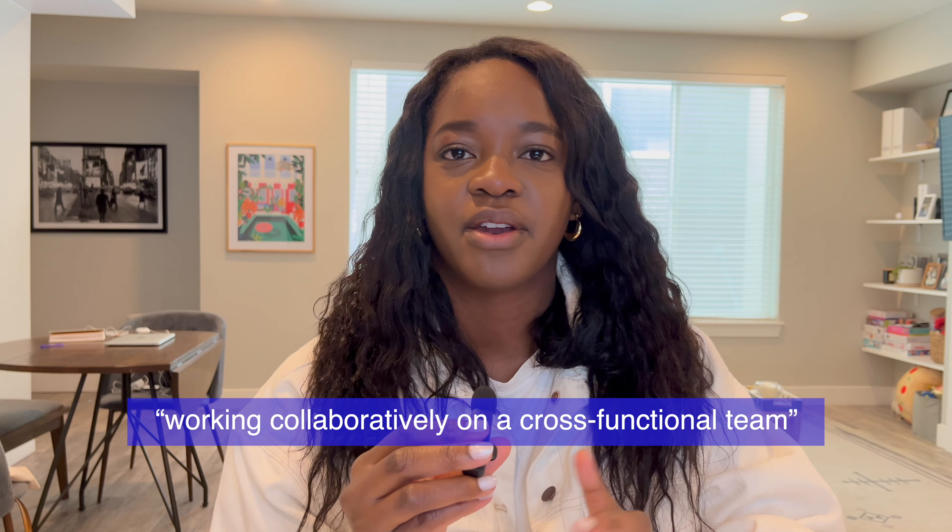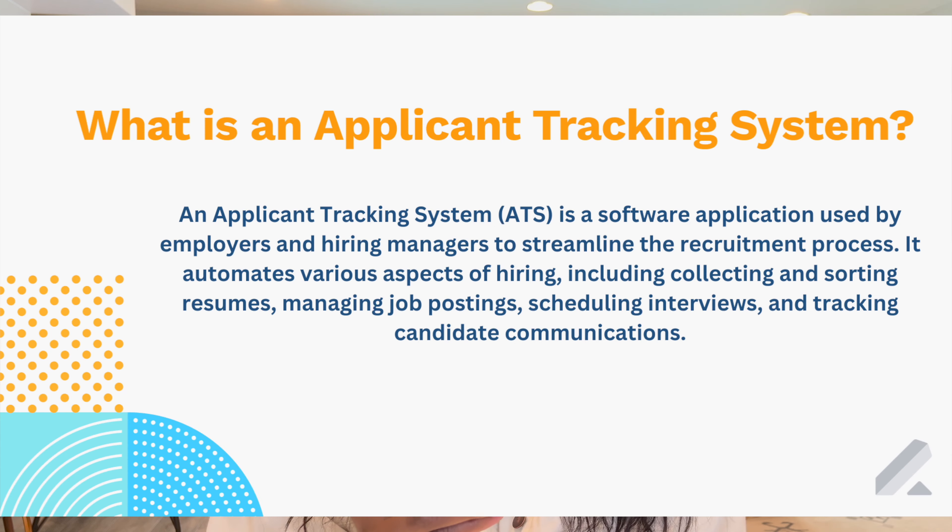Make sure you incorporate keywords that are found on the job description in your resume. If they call out 'working collaboratively on a cross-functional team,' put that exact phrase on your resume. Many employers use an ATS, or applicant tracking system, that scans your resume for specific keywords they've called out. If your resume matches up in the ATS, it's going to get moved into the next round where a real person will actually have a chance of seeing it.